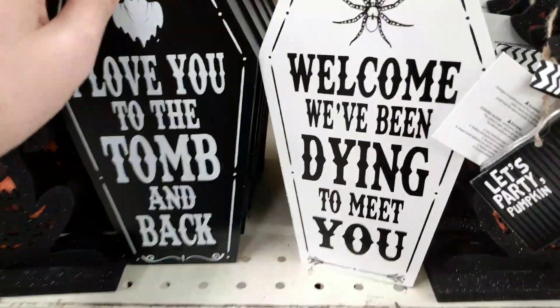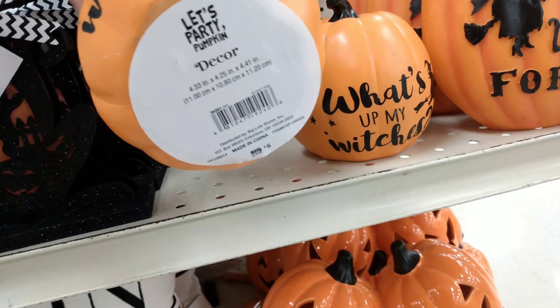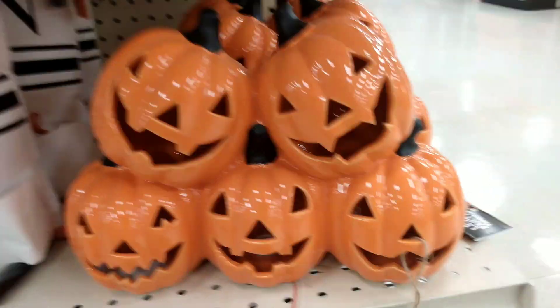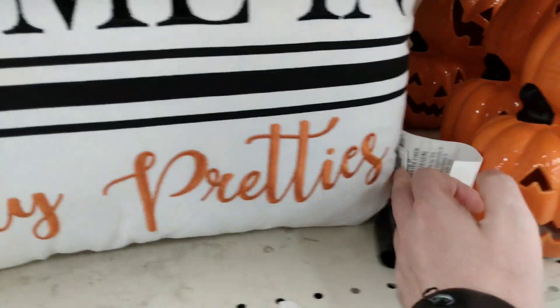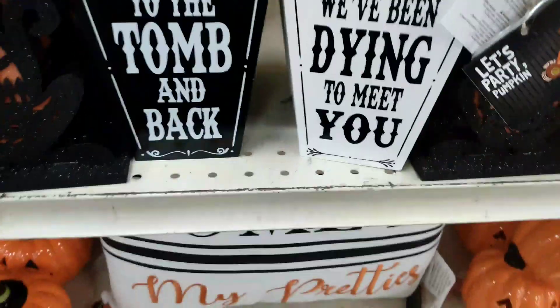Then we have I've Been Dying To Meet You, he's $5 as well. What's up my witches — this one is $5. And then we have the We've Been Waiting For You one and the Party Pumpkins again — lighted decor, all five of them light up, so cute for $12. And then we have the $12 Come In My Pretties pillow.